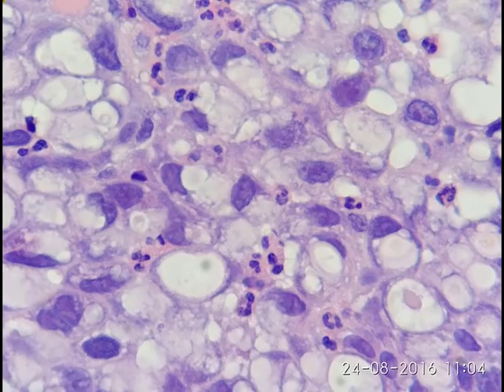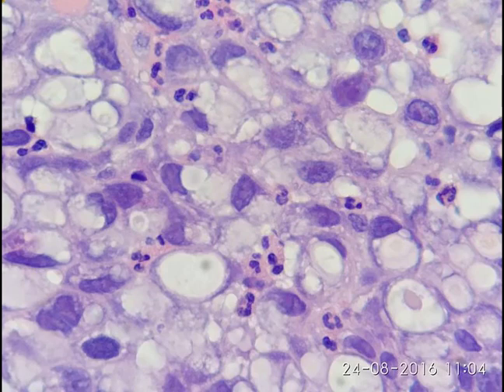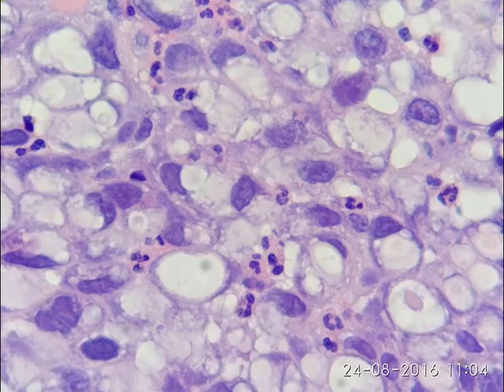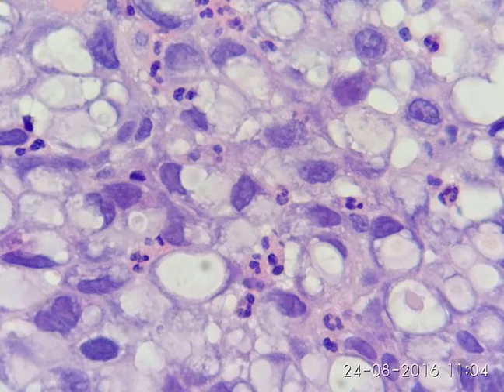Ginger is a strong anti-cancer, antioxidant, and anti-inflammatory agent. It has the ability to block cancer-causing factors and inhibit inflammation. Ginger is commonly used in the treatment of nausea and vomiting.